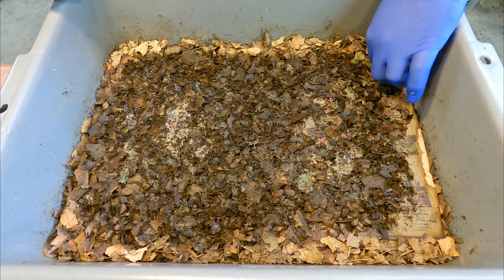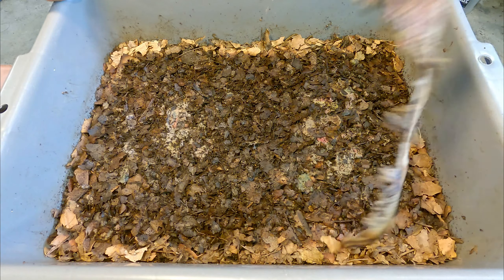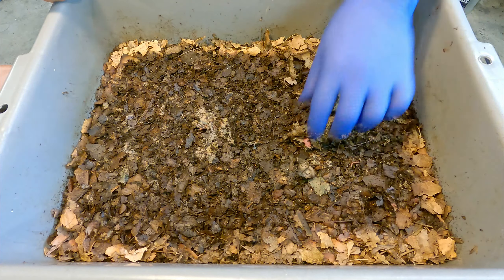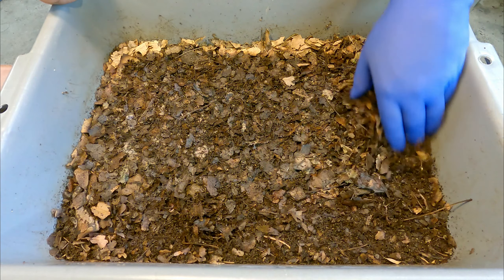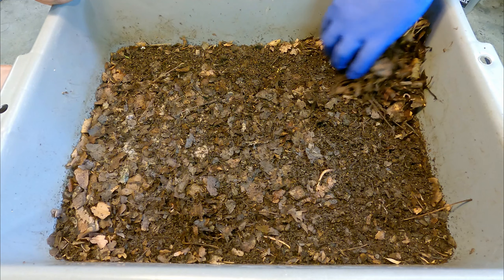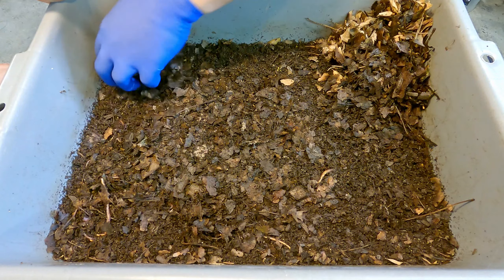It would appear that at some point we had laid out a top covering of newspaper here, which the worms have completely destroyed. That's pretty cool — maybe that's just proof positive of how important bedding is. If you don't give them bedding with each feeding, they just go after some other source of carbon-heavy food. So it's a good thing we're going to be able to give them quite a bit today.